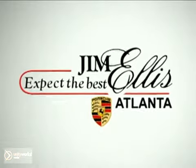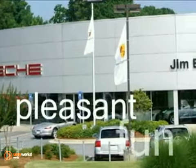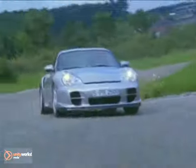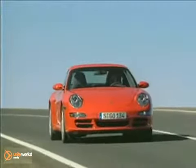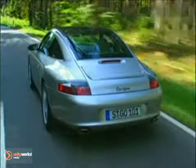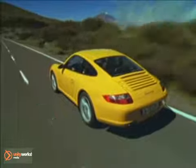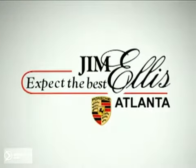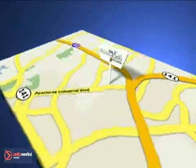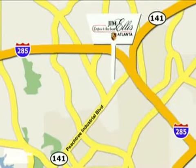At Jim Ellis Porsche of Atlanta, we prove every day that buying a car can be a pleasant, even fun experience. We're here to help you buy a car instead of just trying to sell you one. With financing options for good credit and less than perfect credit, a large selection of new and pre-owned, and a relaxed, low-key approach, why shop anywhere else? Contact Jim Ellis Porsche of Atlanta today or stop on by. We're conveniently located inside I-285 on Peachtree Industrial.